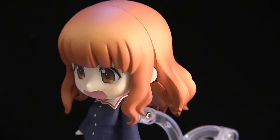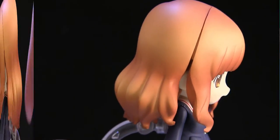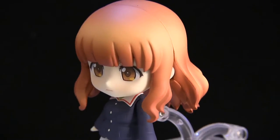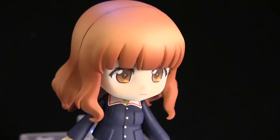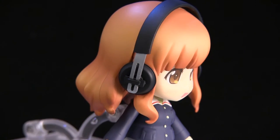Spoiler alert! Anyways, wonderful sculpt on the face — if you look at the indentations on the mouth, it's executed perfectly, and those eyes are just glisteningly beautiful. You really couldn't ask for more in a Nendroid.